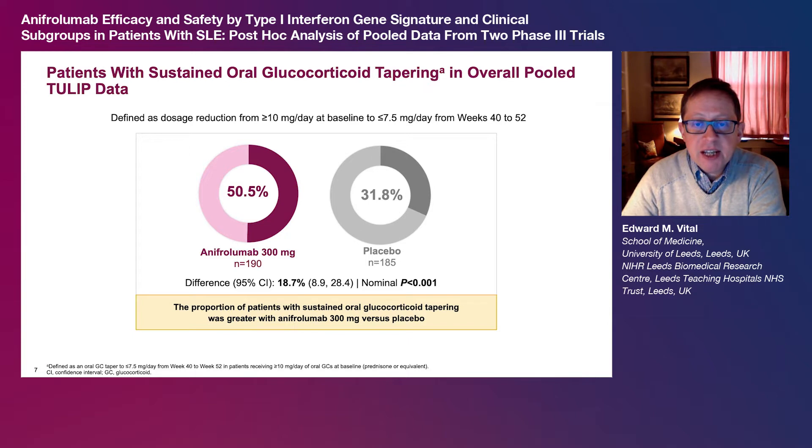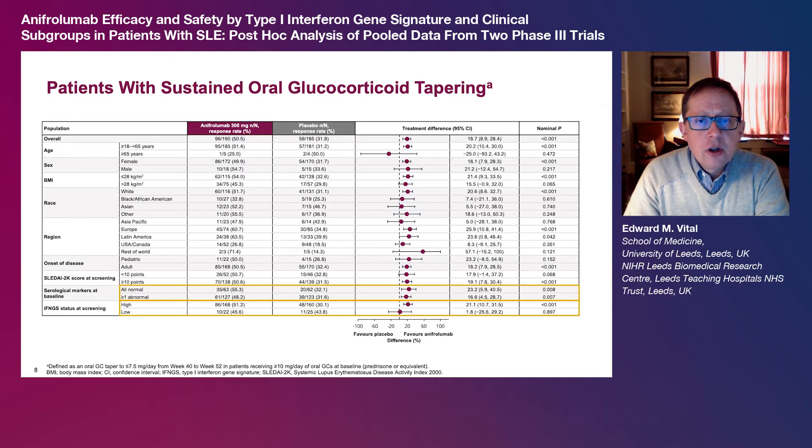Similar trends were seen for sustained oral glucocorticoid tapers, which were defined as a dosage reduction from greater than or equal to 10 mg per day at baseline to less than or equal to 7.5 mg per day from weeks 40 to 52. Overall, 50.5% of patients receiving anapherolumab 300 mg had a sustained oral glucocorticoid taper compared with 31.8% of patients receiving placebo, giving a nominally significant treatment difference of 18.7%. Treatment differences for sustained oral glucocorticoid tapers were also generally consistent across most predefined subgroups, and the treatment difference was greater in IFMGS high versus IFMGS low patients.